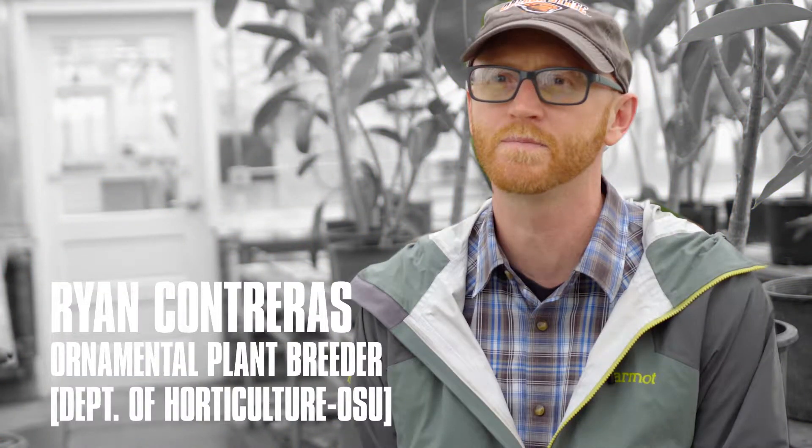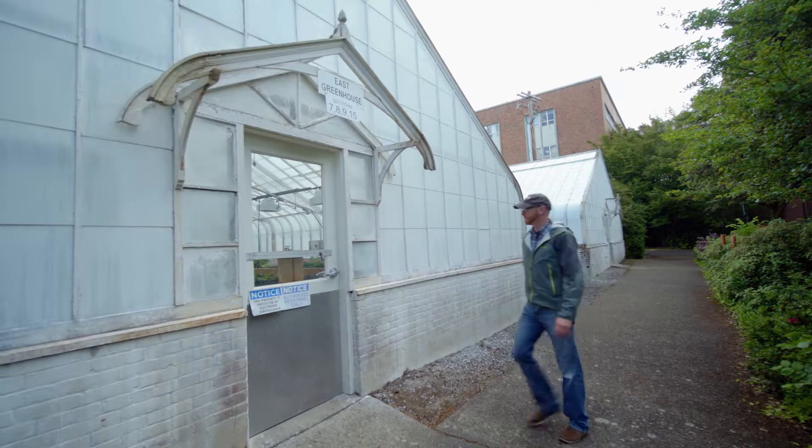My name is Ryan Contreras. I'm an ornamental plant breeder in the Department of Horticulture at Oregon State University. My job entails both teaching and research, so I have a split appointment.